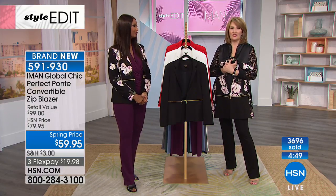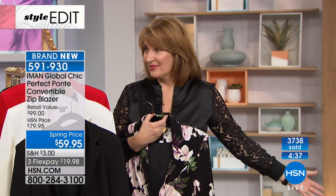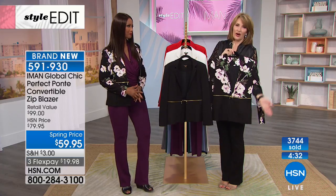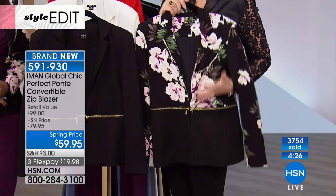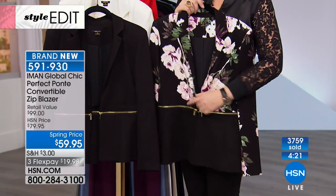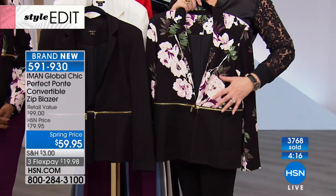Everything always comes back around. I remember when I came to HSN in the early 90s — the suited look was huge: tailored jackets, matching pants, matching skirts. And now they're all back. But this is a modern way to wear a beautiful suited look — think more like a soft, easy cardigan, but with a little structure in the shoulder, a beautiful notched lapel, and gorgeous hardware detail that gives you a very chic designer look.